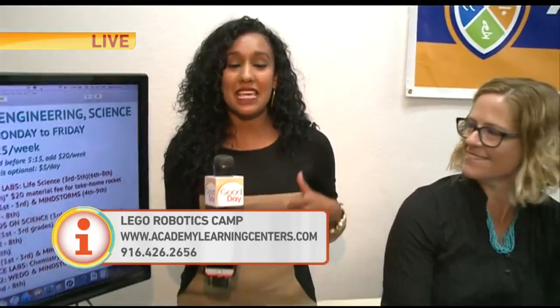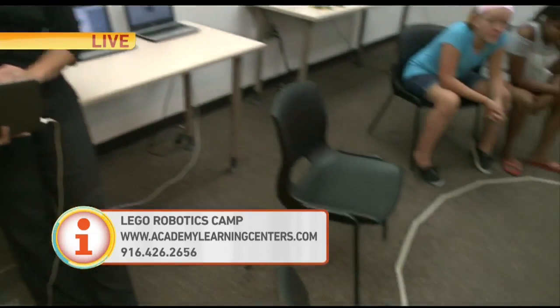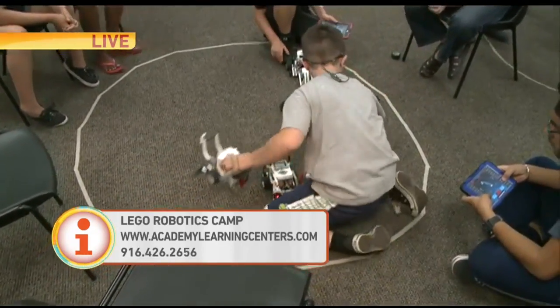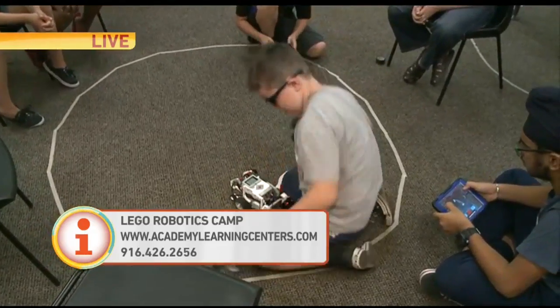Thank you so much. Stay with us — in the next hour we'll show you some coding with these young kids. We'll send it back to you. They're so little. They are. They just give me so much hope — so much hope for the future. Aren't they incredible? They are cute. All right, Crystal.